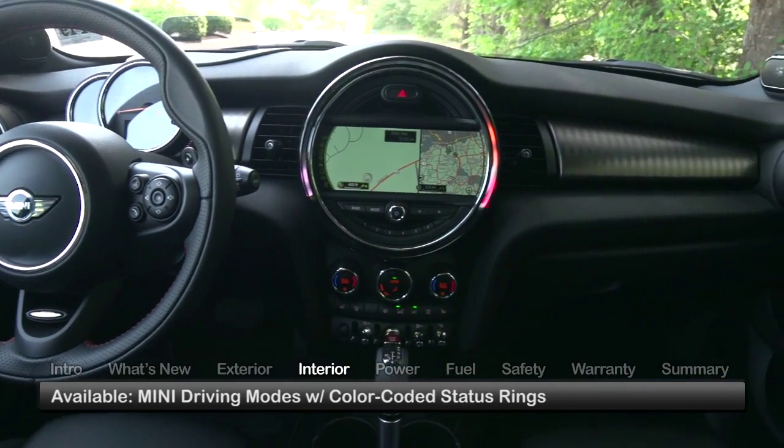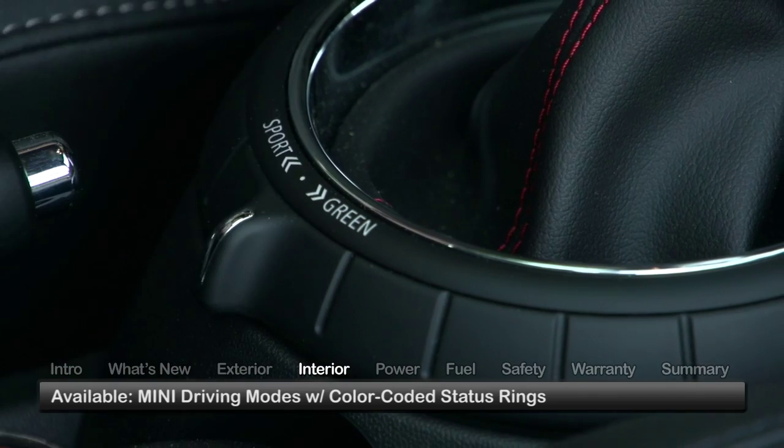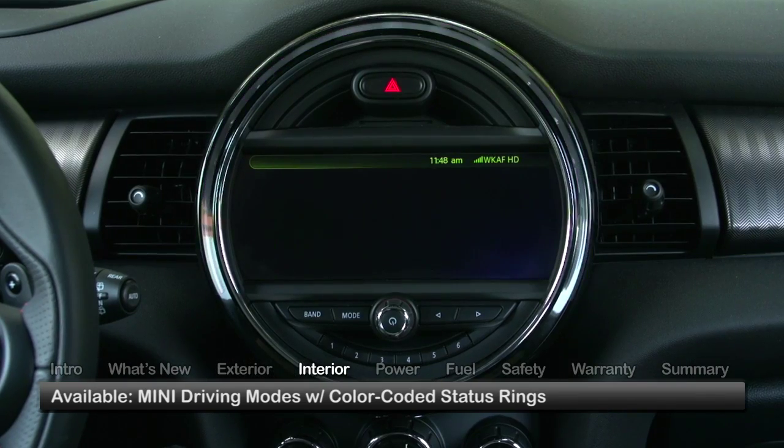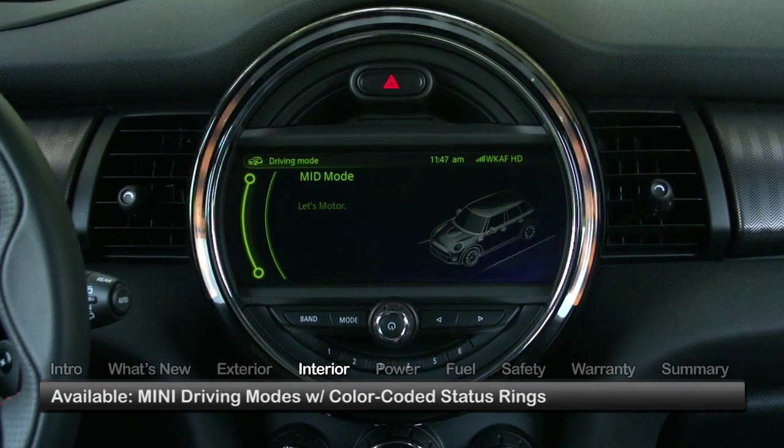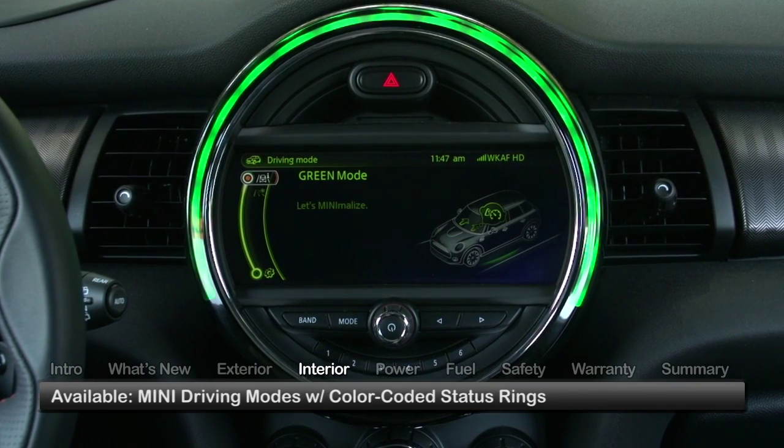Available Mini Driving Modes are controlled by a rotary switch at the base of the shifter, illuminating color-coded status rings on the circular central display to identify whether Mini Sport, Mid, or Green Driving Mode is active.